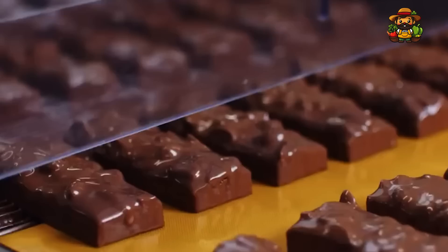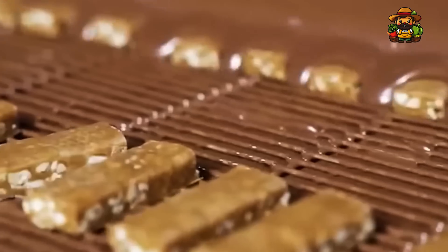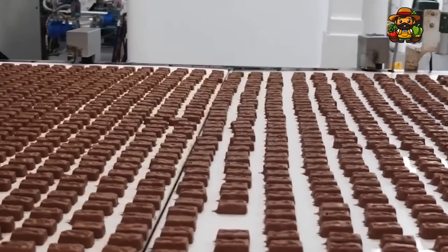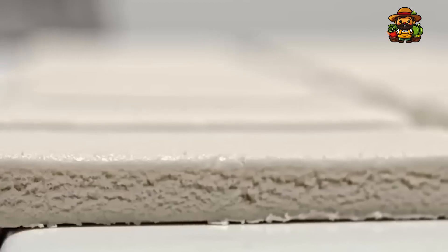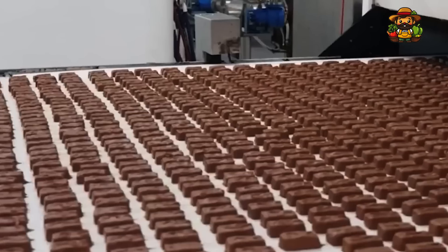Bars are now ready for final assembly as they travel down the manufacturing line, with the nougat, caramel, and peanuts stacked. Prior to the bars being coated with chocolate, the enrobing process involves using high-speed machinery to guarantee that the layers are precisely packed. Sensors and cameras watch each bar for quality control. Any bar that does not conform to the specified dimensions, forms, or weights is immediately removed from the line. This meticulous process guarantees that each and every Snickers bar tastes excellent.